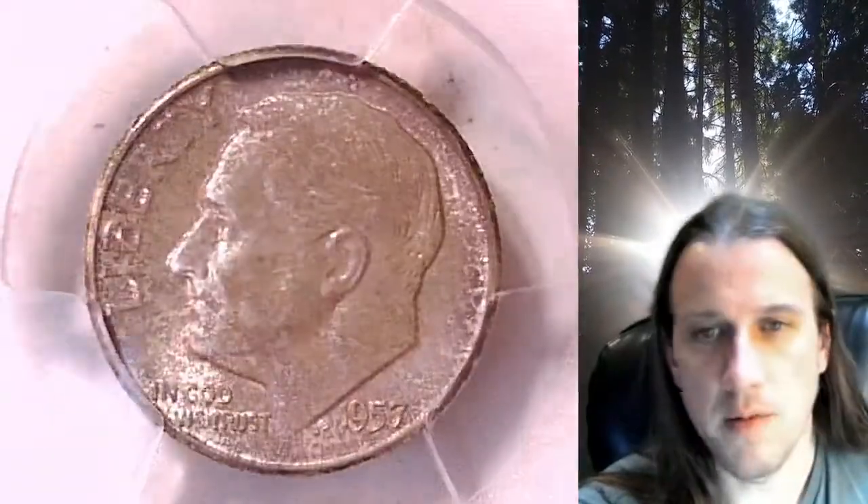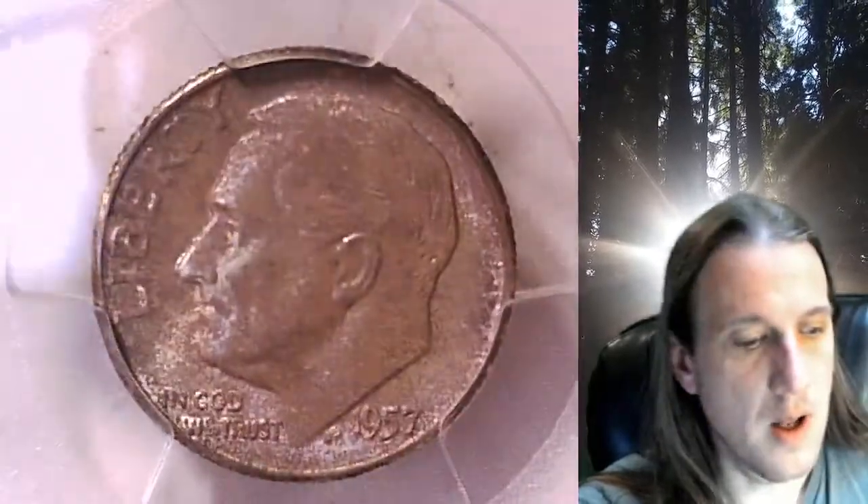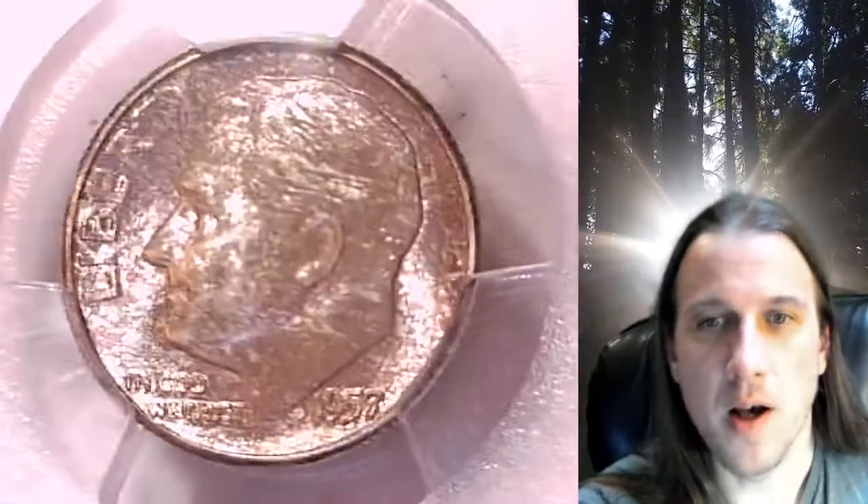There is a very light toning on the obverse of this coin. It barely shows — almost a little bit of a pink color on the field. The reverse has some really nice toning on it.